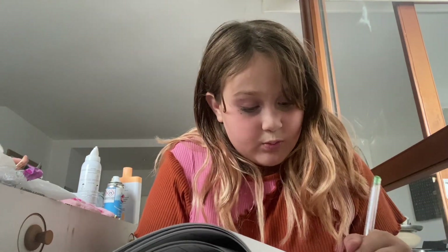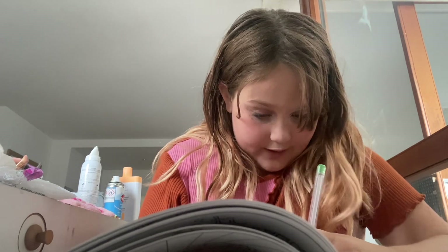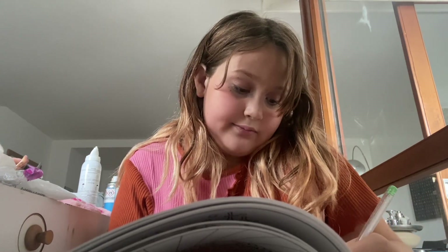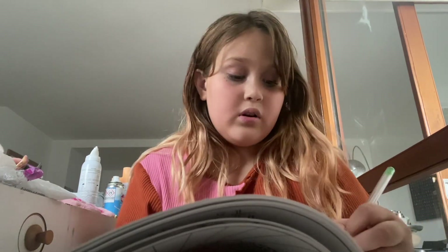We're only going to use one half of the markers and then we're done, because after this I need to go somewhere. This marker is almost out of ink and I don't have the refill — I left it back at my home in Texas. I'm traveling right now. Also, we are moving, so if you see me in a different house, that's why.